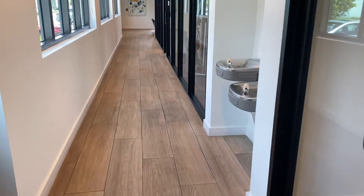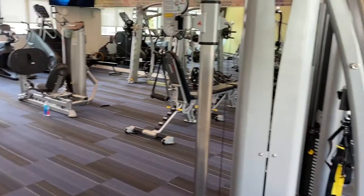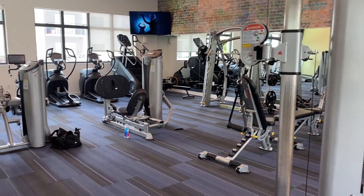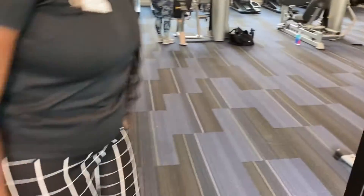Back through here we have our gym, which is also 24 hours. There's access to all of the machines in here as well as the two smart TVs. In addition to that, we also have a back yoga room. Back here we have the yoga room, which you'll access through the gym.